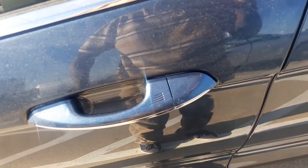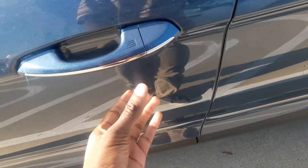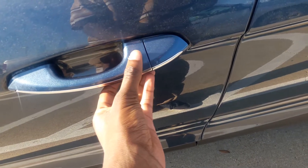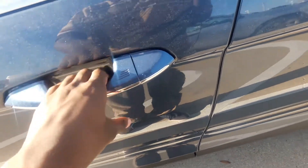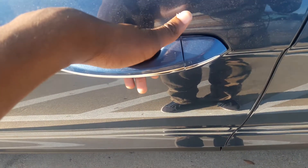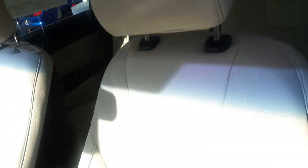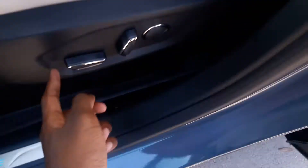It also has Ford Smart Key access system. Make sure the key fob is in your pocket — tap this portion here and it unlocks. Put your hand on the door handle and it unlocks the door for you. You also have your keyless entry pad right here. It's blue exterior with the tan leather interior, power driver's seat with power lumbar.